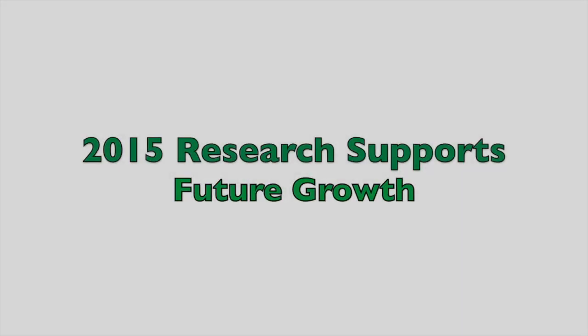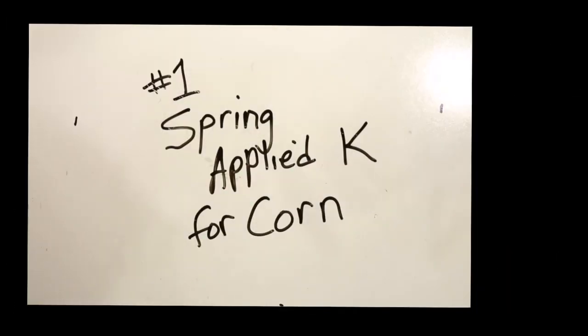Hello and welcome to Research Supports Future Growth. This series has been out for several years as research results converted into a marketing or reader-friendly format. Only this year we're trying something new with the help of the marketing team — we're doing it as a video, perhaps to give more understanding and more background. Episode number one is entitled: Spring Applied Potassium for Corn.